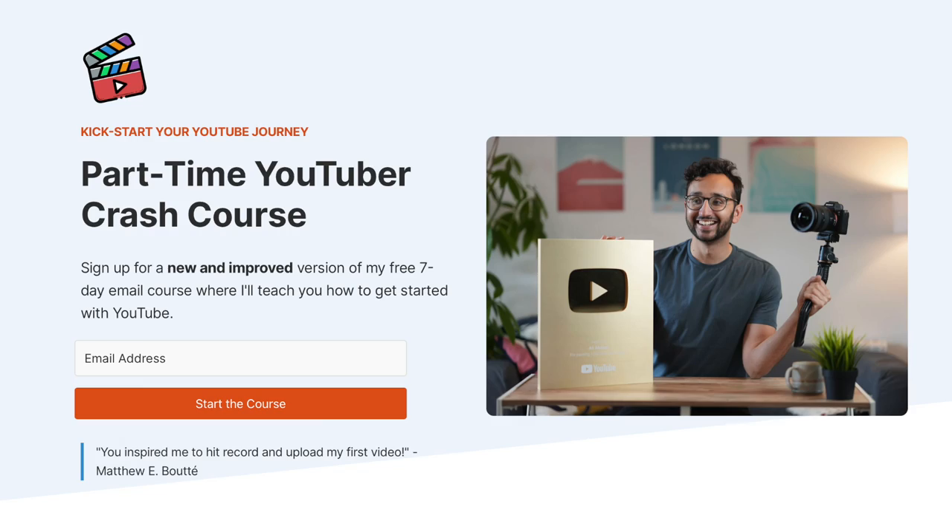The third thing I want to share is a free email course by Ali Abdaal called the Part-Time YouTuber Crash Course. It's a free course that gets sent to your inbox once every day for a week when you sign up. In the emails you receive, Ali teaches you how to get started on YouTube — he gives you tips, tricks, and insights, and shares journeys and success stories from people who have taken his course, the Part-Time YouTuber Academy. Since starting my channel, Ali was and still is an inspiration I look up to, so the fact that he's providing this resource for free is absolutely amazing for creators who want to grow on YouTube, such as myself.